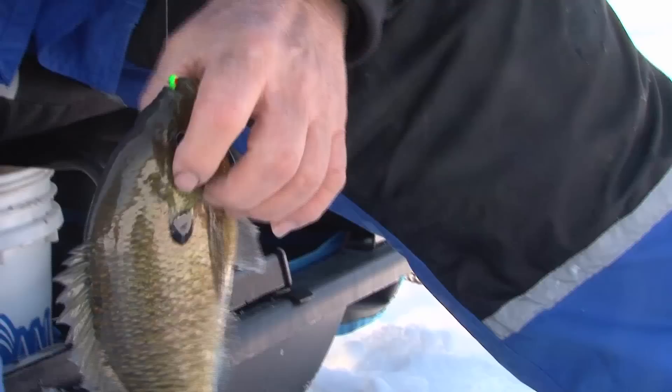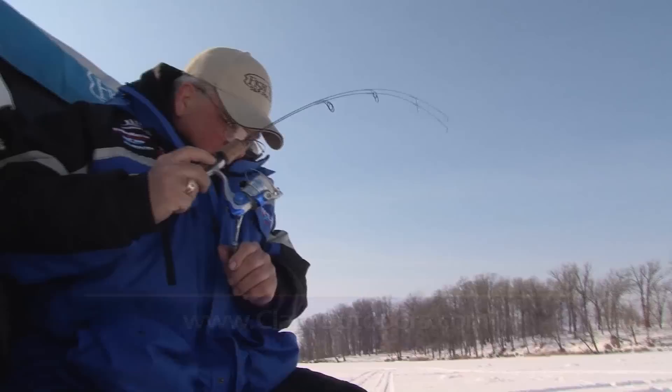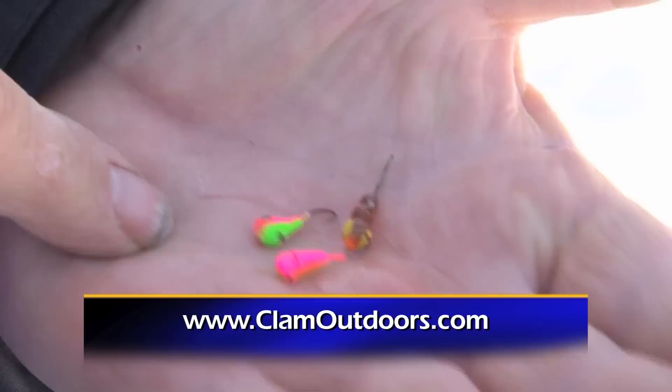There we go — another dandy bluegill, look at the size of that thing! So remember, to catch more giant bluegills like this there's no magic lure. It's about balance between the rod, the line, and the lure, Vexilar-friendly lures, and fresh live bait — all things that can make you a better ice fisherman and help you catch some of these big bluegills. I'm Dave Gans for Midwest Outdoors — stay tuned, we'll be right back.